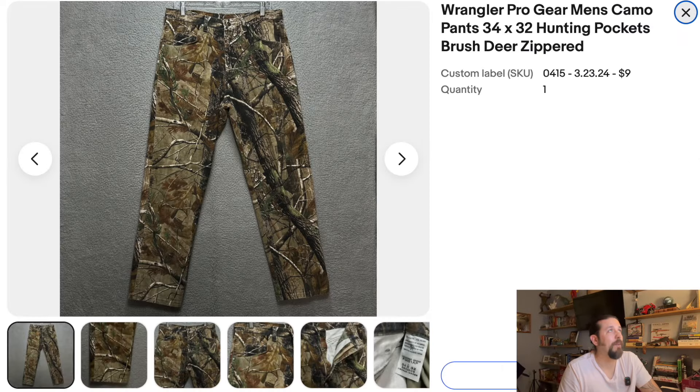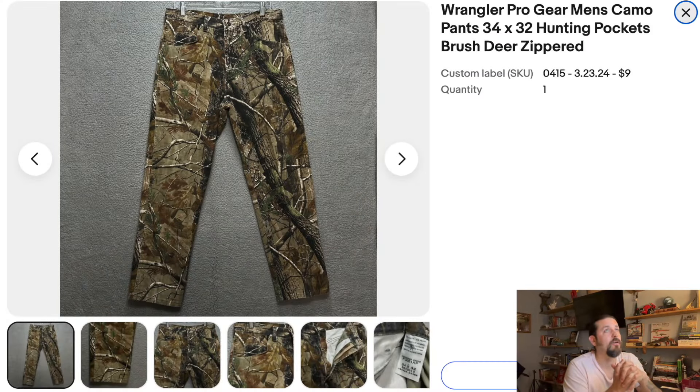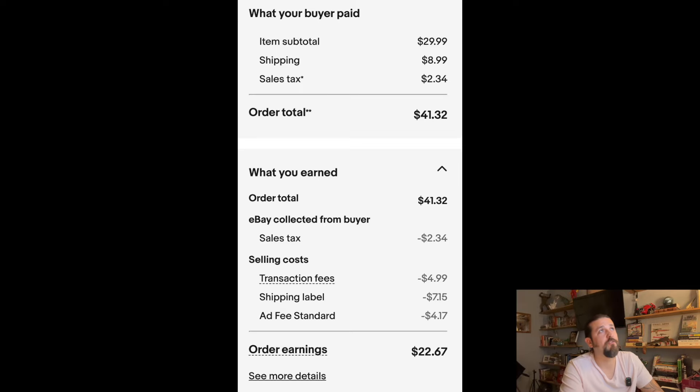Wrangler Pro Gear Men's Camo Pants, 34x32. 34 is always a great size. These are hunting pants — I put keywords: hunting pockets, brush, deer, zippered. Almost everything that is camo and hunting sells super well. I bought them for nine bucks at a Goodwill and sold them for $29.99 plus $8.99 shipping. They sold within three or four days. After everything is taken into account, I made $13.67. The ad fee really got me, but I always promote with a high ad fee because it moves my stuff. Try going around 9% or above and you'll see a spike in sales.